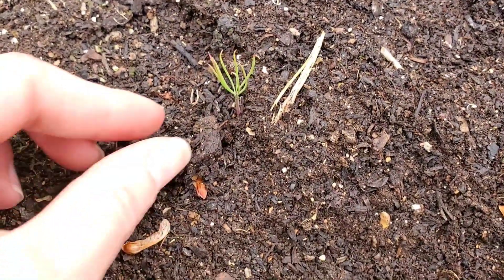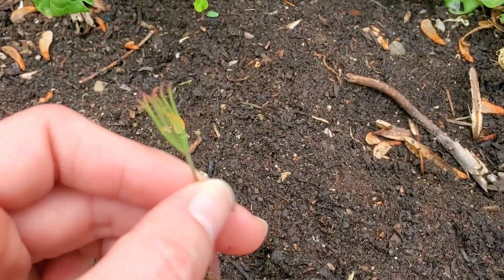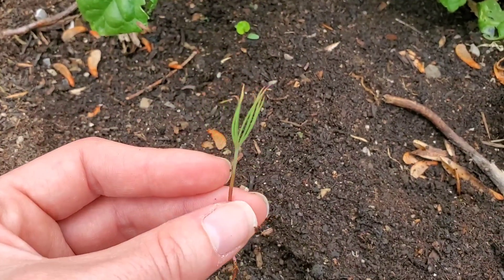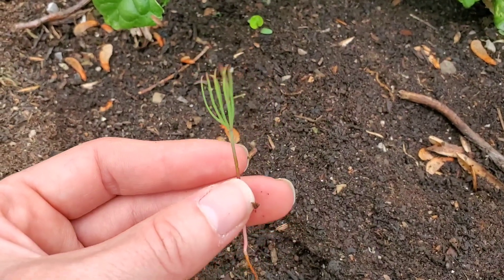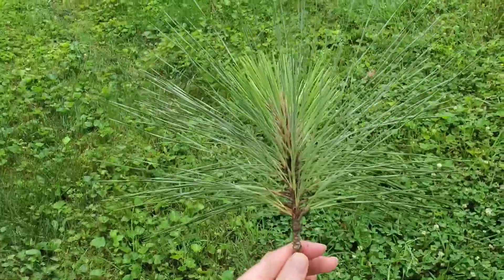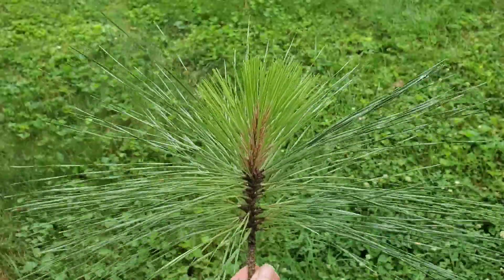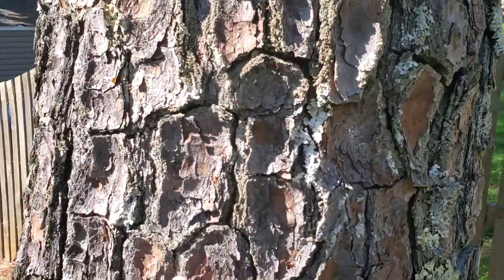This little guy is a pine tree seedling. That's what it looks like, and I have some massive pine trees. I pull these little suckers out all the time. Here are some of the pine needles off my pine trees. I don't know what kind of pine this is, but this is a pine tree.